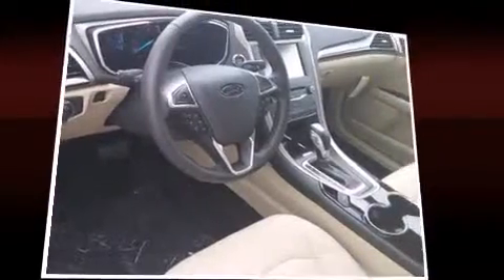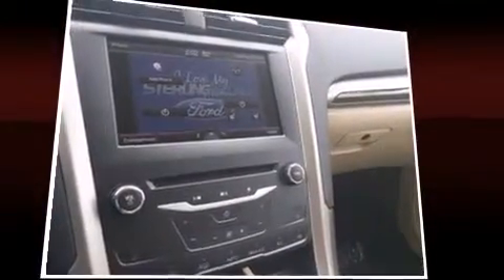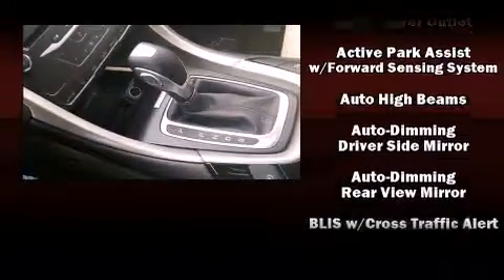It distinguishes itself from the competition with features such as front and rear reading lights, adjustable headrests in all seating positions, a blind-spot monitoring system, heated door mirrors, rain-sensing wipers, and power seats.